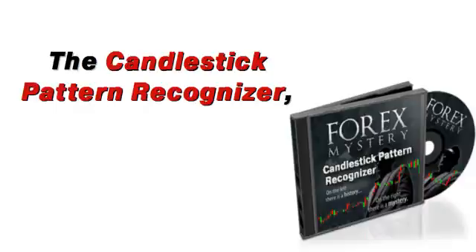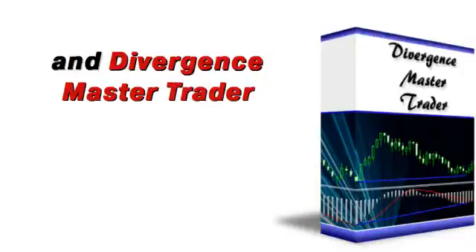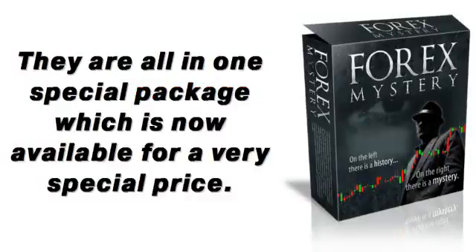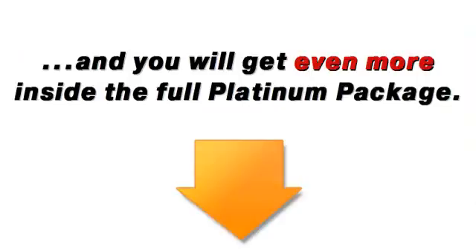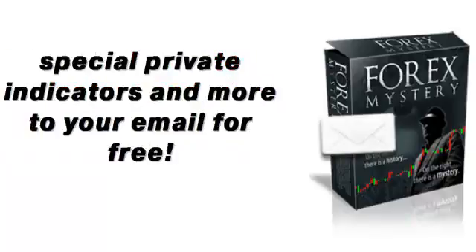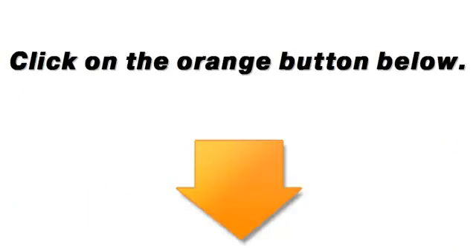The candlestick pattern recognizer, Forex Candlestick Tactics, Divergence Pattern Recognizer, and Divergence Master Trader are all you need to enter this gold mine. They are all in one special package, which is now available for a very special price. Just click on the big orange button below, and you will get even more inside the full platinum package. With the Forex Tools and Tips subscription, you will receive only quality information, special indicators, and more to your email for free. For a small introductory price, you will get lifetime access to the Forex Mystery Platinum Package. Click on the orange button below.